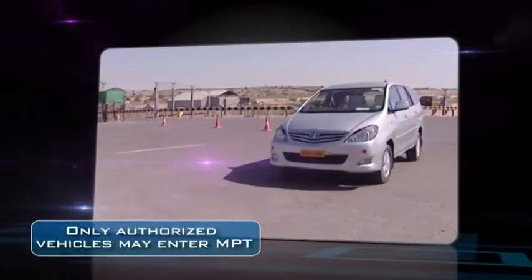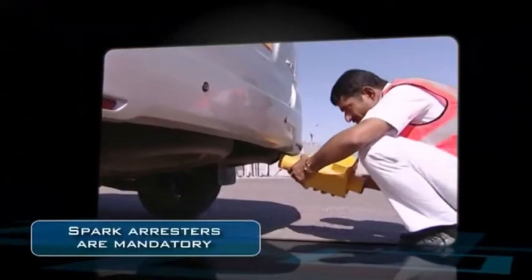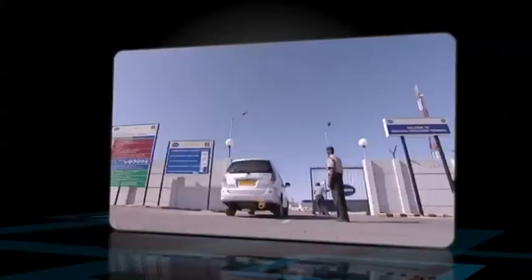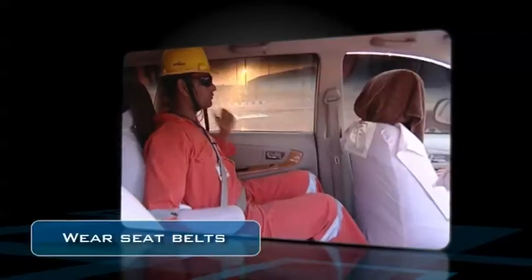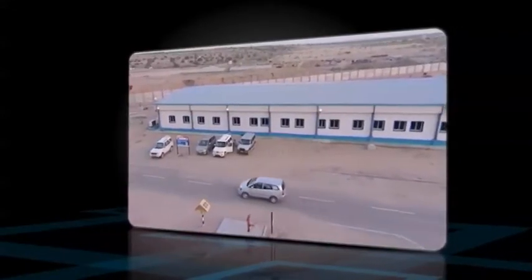Only authorized vehicles are permitted to enter into MPT. They must have spark arresters fitted on the exhaust pipe. No petrol driven vehicle is allowed inside. When traveling in a vehicle inside the facility, please observe plant speed limits and wear seat belts. Insist that your driver remains within the prescribed speed limits.